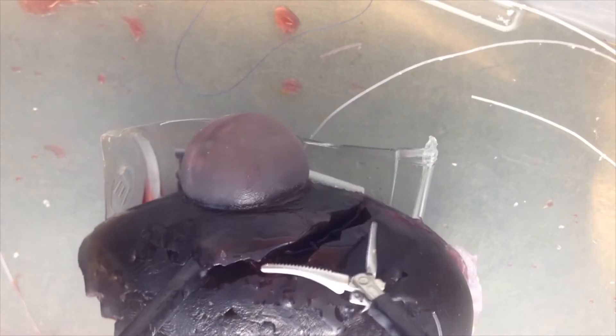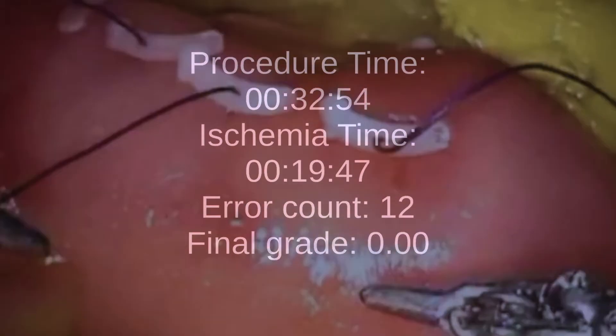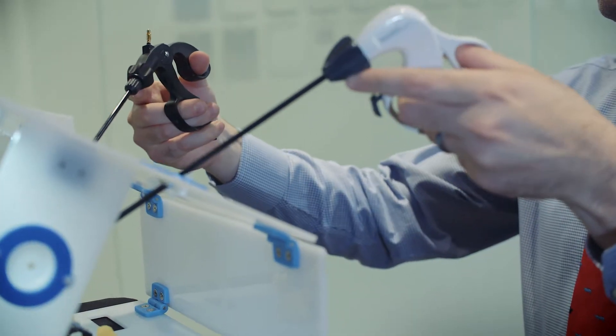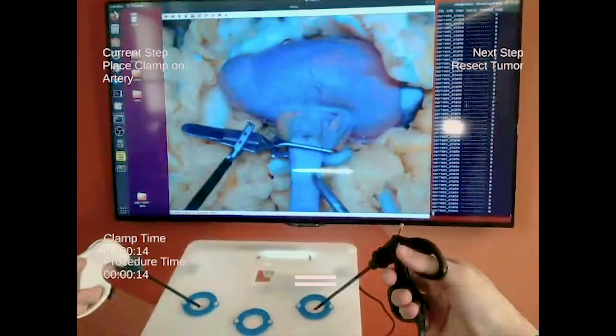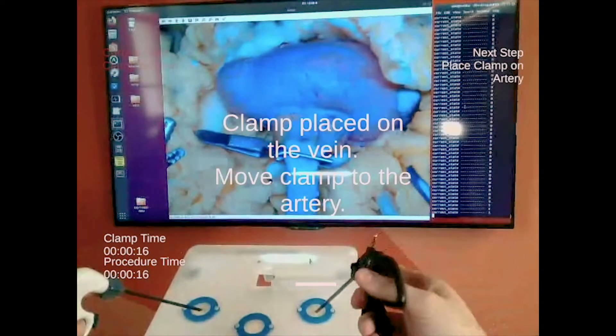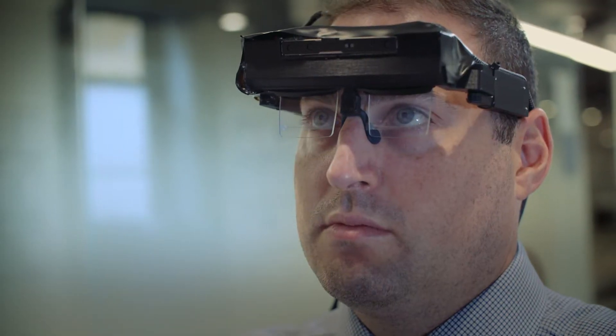The second component of our technology is called our ASSIST platform, or educational system for instructor-less surgical training. While one of our trainees is interacting with a phantom, our educational software is actually delivering instruction, guidance, and feedback in real-time through a set of see-through optics and augmented reality headset.